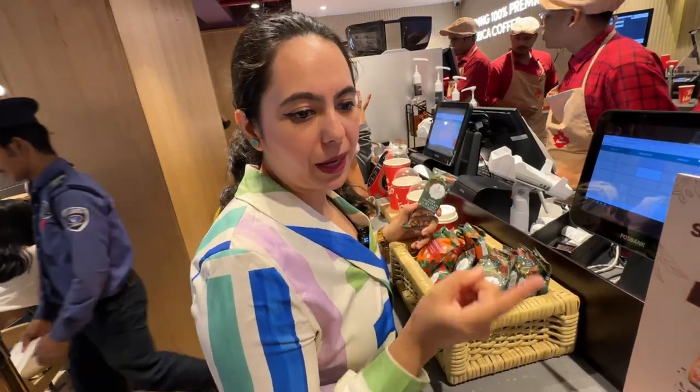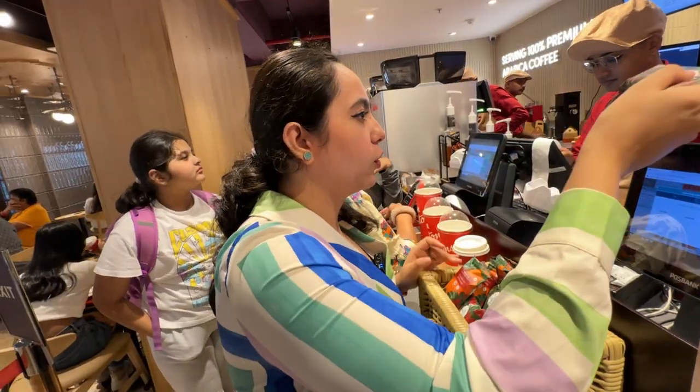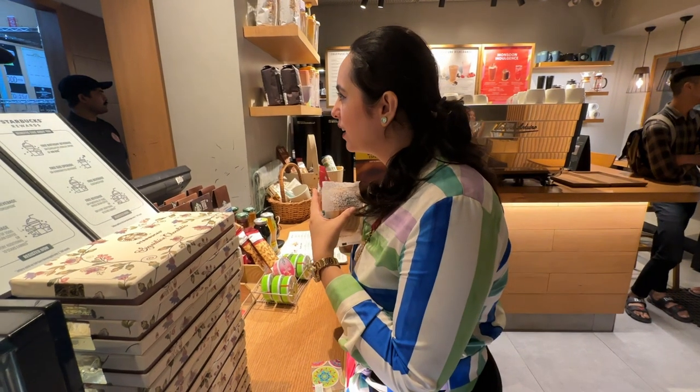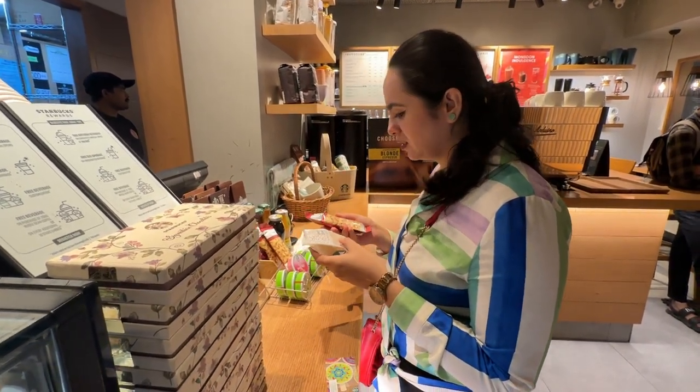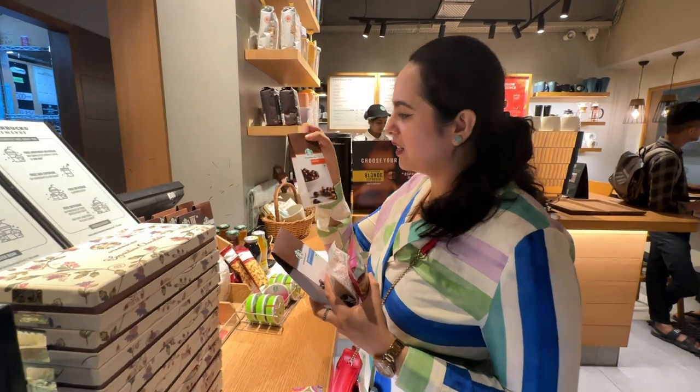I'll have one paneer puff, one java chip, and this one also — add kar do. Humne Tim Hortons mein order place kar diya and they gave this kind of buzzer, jaise ki humara parcel ready ho jaye toh yeh buzz karega and we have to pick up our parcel. I found this very convenient. They also have salted almond, cashew, and hazelnut options.